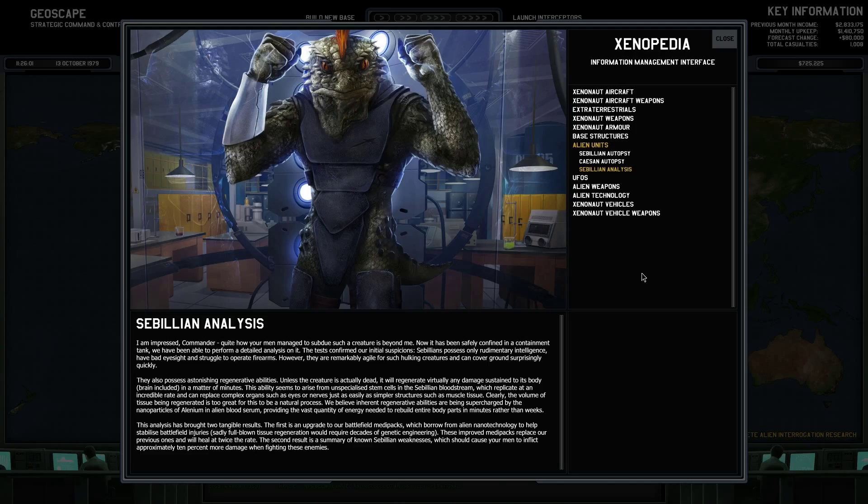This analysis has brought two tangible results. The first is an upgrade to our battlefield medpacks, which borrow from the alien nanoparticles to help stabilize battlefield injuries. Sadly, full-blown tissue regeneration will require decades of genetic engineering. These improved medpacks replace our previous ones and will heal at twice the rate. The second result is a summary of known civilian weaknesses, which should cause your men to inflict approximately 10% more damage when fighting these enemies. So basically, as a result of analyzing the civilian, I now have the advanced medpacks, which I got from them.